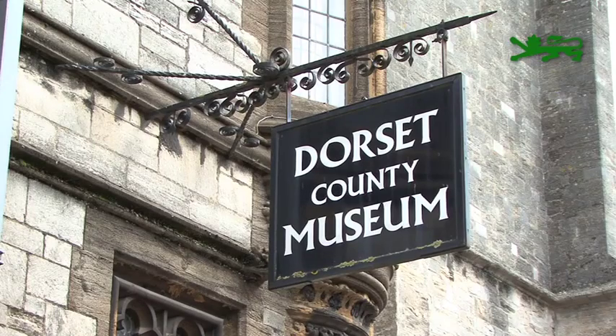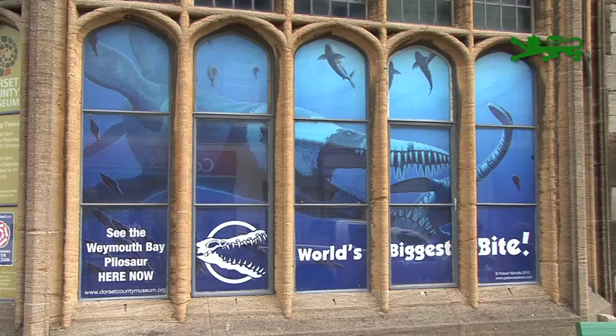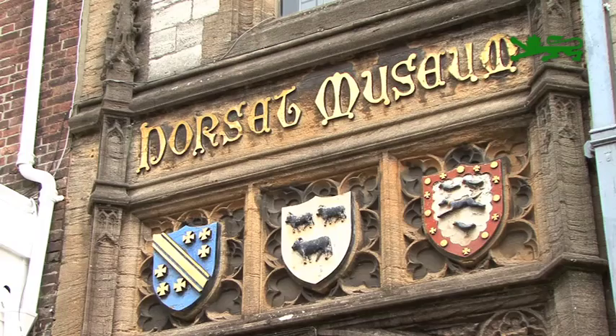The Dorset County Museum is open Monday to Saturday from 10am to 5pm. For more information, visit www.dorsetcountymuseum.org.